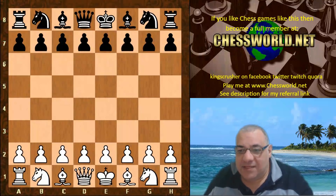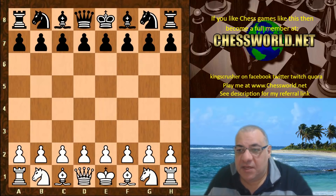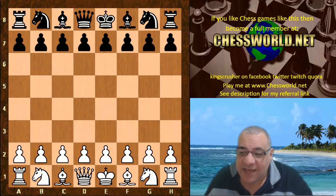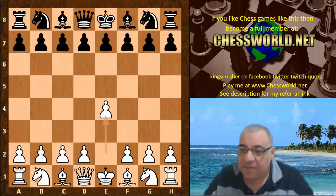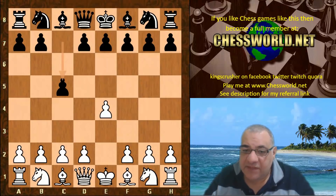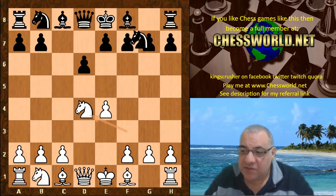Hi all, let's have a look at the Leela 30 network, which is rapidly improving at the moment. This is a game against Stockfish 9, ID 31368, time control 10 minutes with a two-second increment, no opening book. We have e4 from Leela and the Sicilian Defense, going into the Najdorf variation.